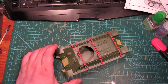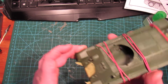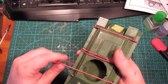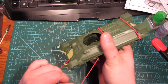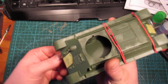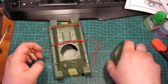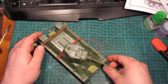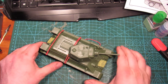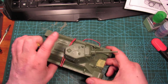I felt like gluing stuff last weekend so I built this T-34-76. It looks like this — it's almost ready for paint. I still gotta put a little putty on the gun there.